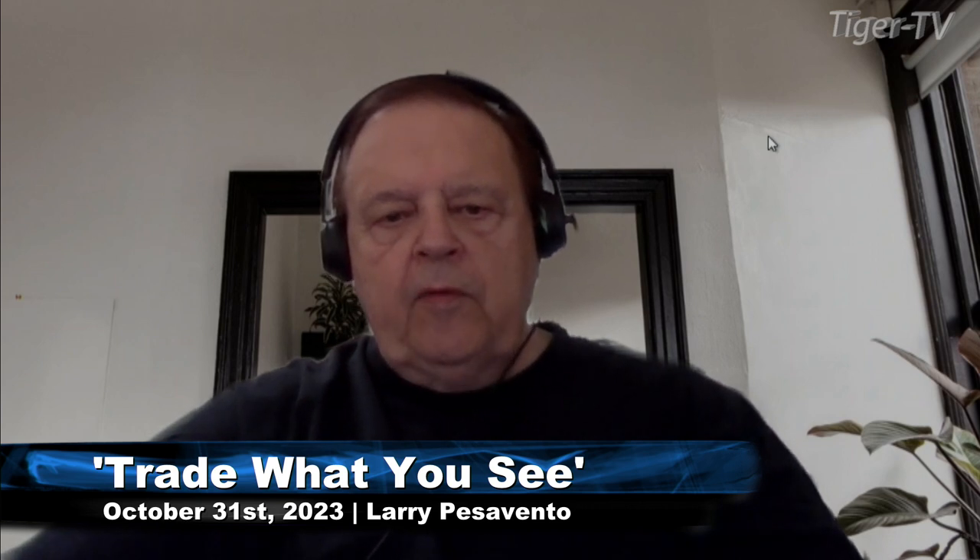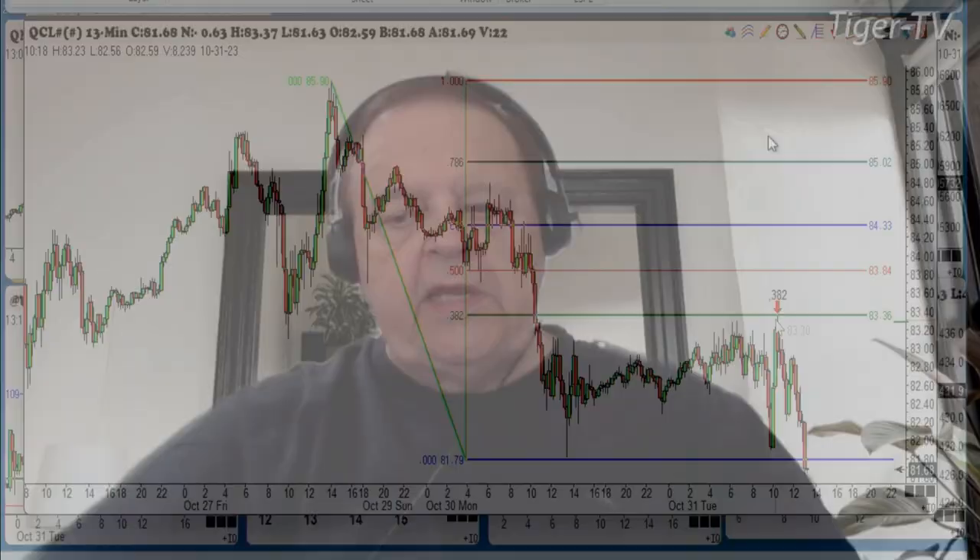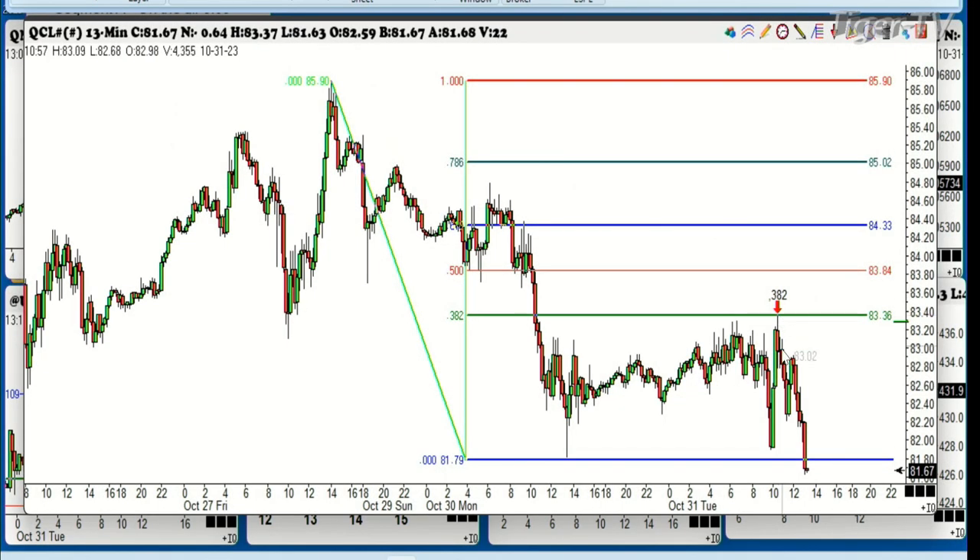I'm going to go through some of the things that we sent out on the video last night. I'm doing this for two reasons: one is educational, and two, it's to show you what you can learn to do. We're going to be doing these types of trades on the 15th of November for our all-day trading session. Here was the crude oil last night. There was the high from Friday on the 25th. We said look for a 382 retracement. That came in at 83.36. The high was 83.37. We're now trading substantially below that.